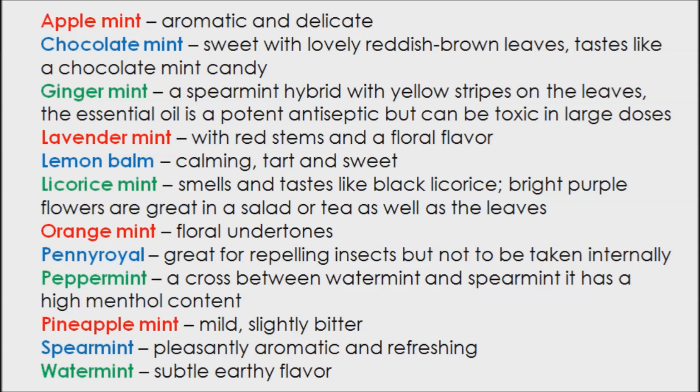There are over 1,000 varieties of mint. Here are some of the most popular. Chocolate mint — sweet with lovely reddish brown leaves, tastes like a chocolate mint candy. Lemon balm — calming, tart, and sweet.